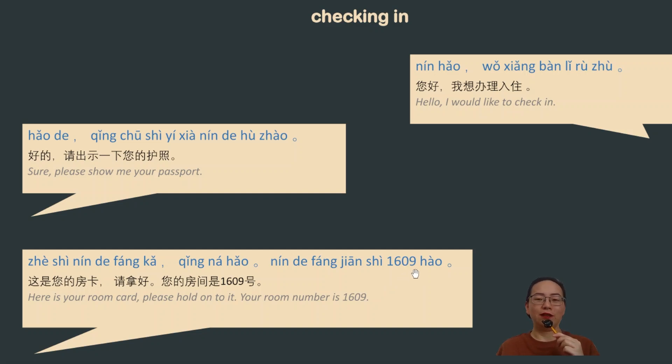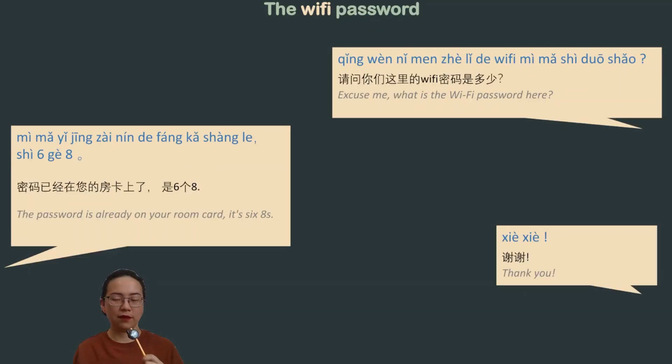Hotels in China would normally post their Wi-Fi password on the wall in the lobby, but occasionally you just don't see it. In that case, you can ask the staff. The conversation goes: 请问 (excuse me, I would like to ask) 你们这里的 (your, here) Wi-Fi — obviously borrowed from English — 密码 (password).